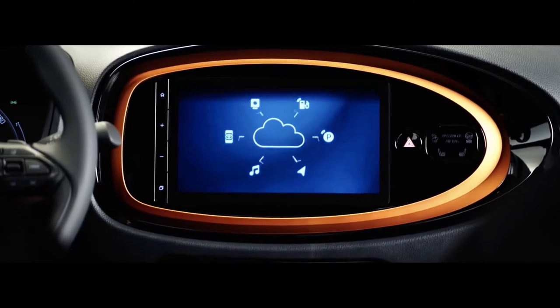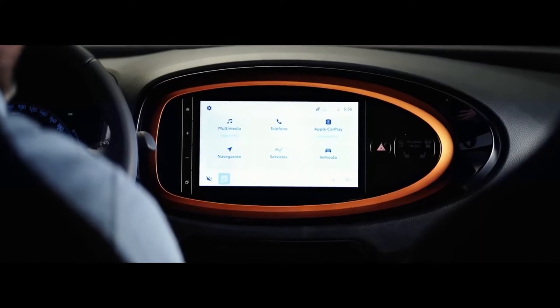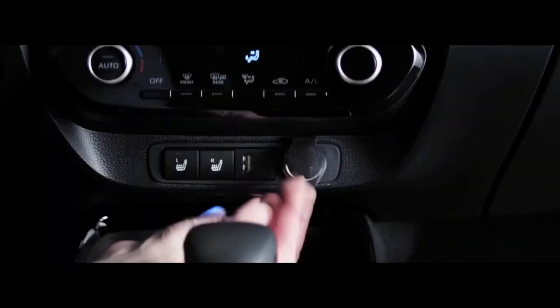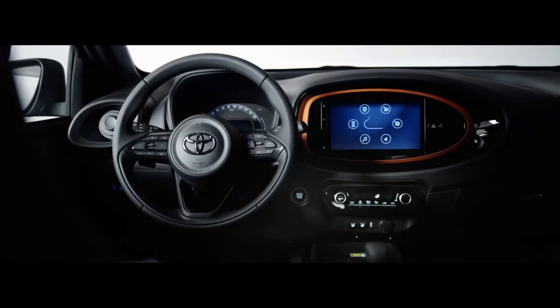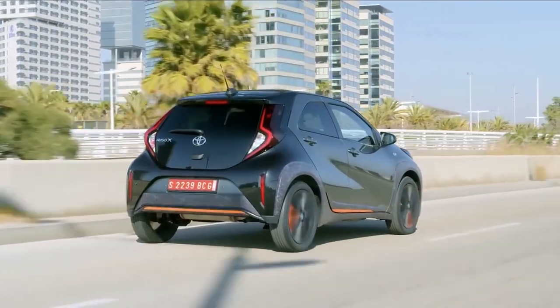Taking center stage is a 9.0-inch touchscreen infotainment unit and a semi-digital driver's instrument console. The infotainment system features Android Auto and Apple CarPlay, along with the option of connected car tech. Other features include a multifunction steering wheel, wireless charging, ambient lighting, and over-the-air updates.